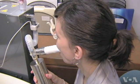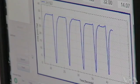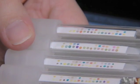If only diagnosing lung cancer was as easy as exhaling. It soon may be. This machine analyzes a person's breath and identifies the exact composition of the organic compounds in it.